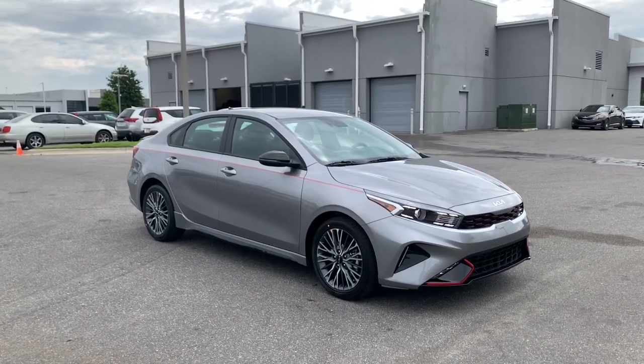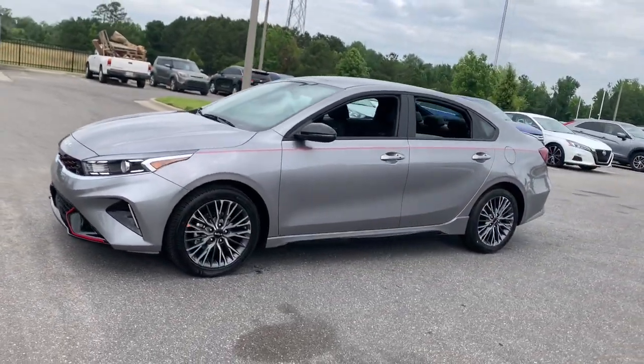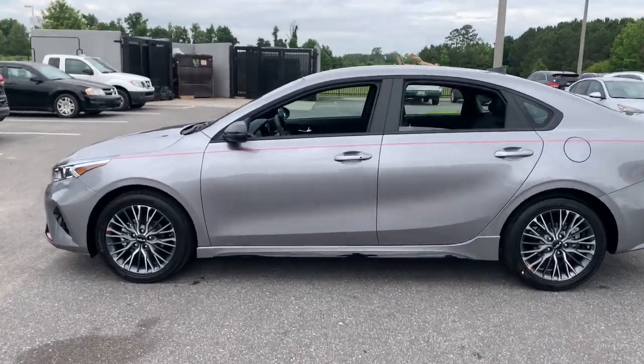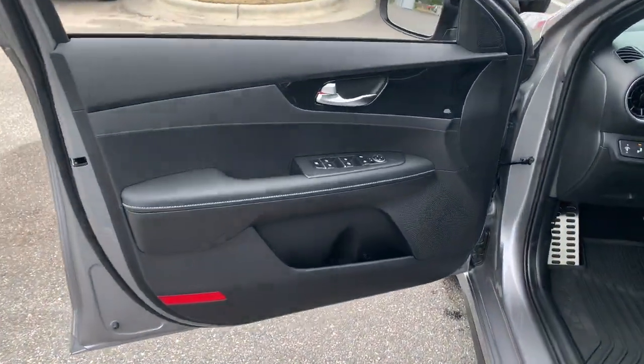Enjoy the view of this 2023 Kia Forte. Get the compact sedan that knows how to be refined as well as sporty. This comfortable upscale Forte delivers smooth performance, touchscreen infotainment, active safety features, a slightly rebellious spirit, and technology that lets you choose your driving mode.